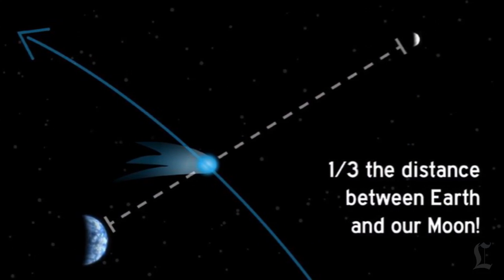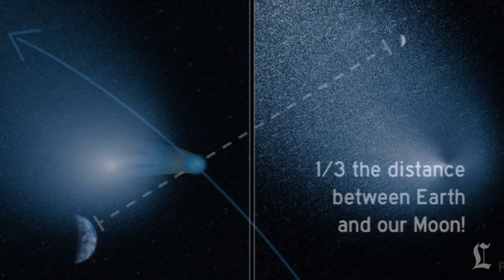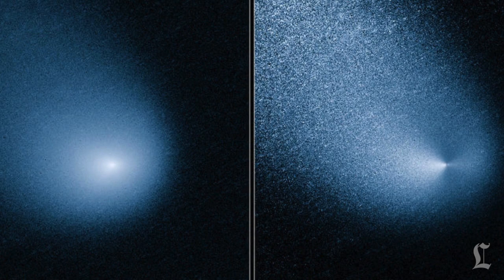Encounters like this happen only once every million years. The comet's official name is C2013A1, but you can call it Siding Spring for short. Its nucleus is between half a mile and five miles wide. The gas cloud or corona that surrounds its head is 12,000 miles across.